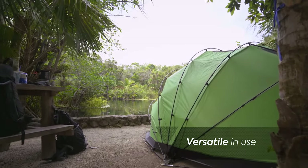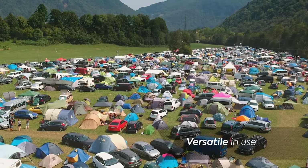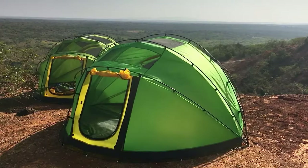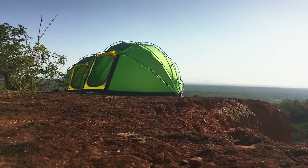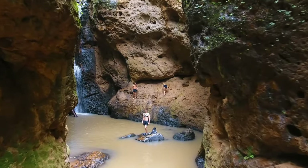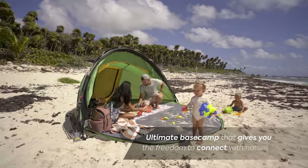Whether you're camping, at the beach, or at the base camp of a music festival, the Compo Escape M4 is the ultimate shelter. At Compo, we want you to get outdoors more often, disconnect from technology, and reconnect with nature.